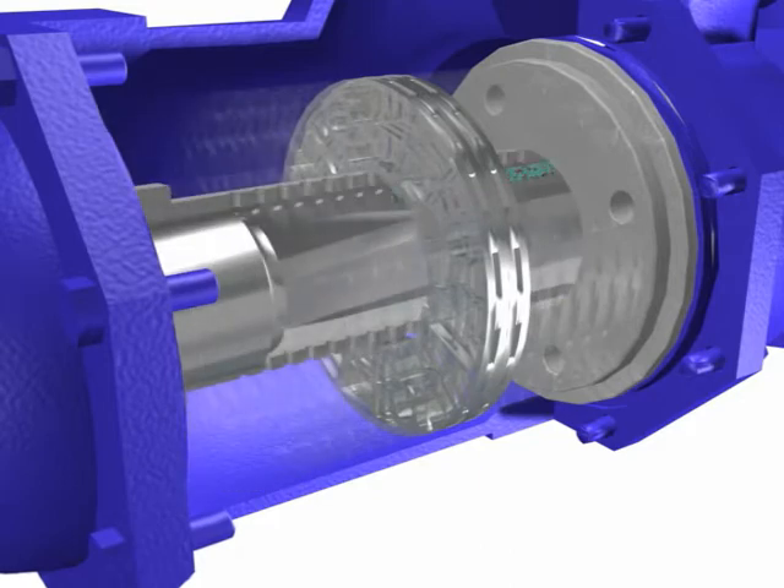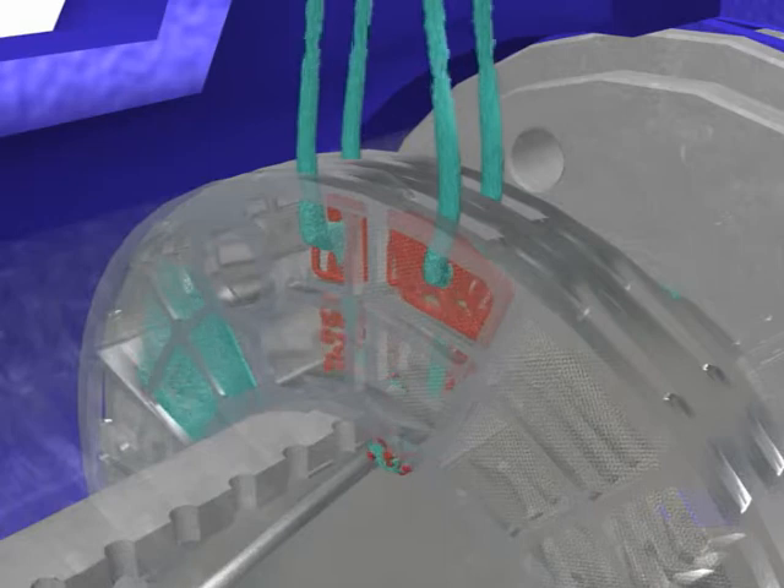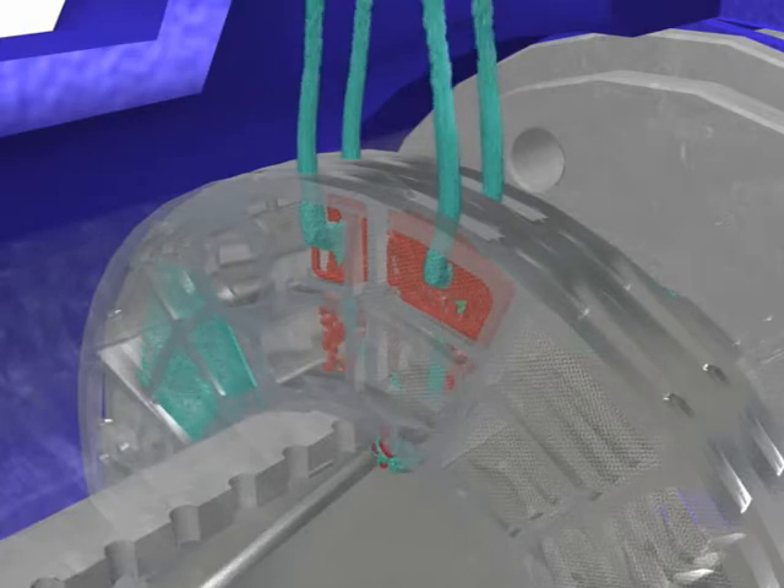The dirty oil travels through the distributor and into the filtering elements where filtration occurs. The dirt is trapped within the mesh of the element. The size of the particulate trapped depends upon the mesh specified. The clean oil then filters out through the carefully spaced openings and back into the engine.